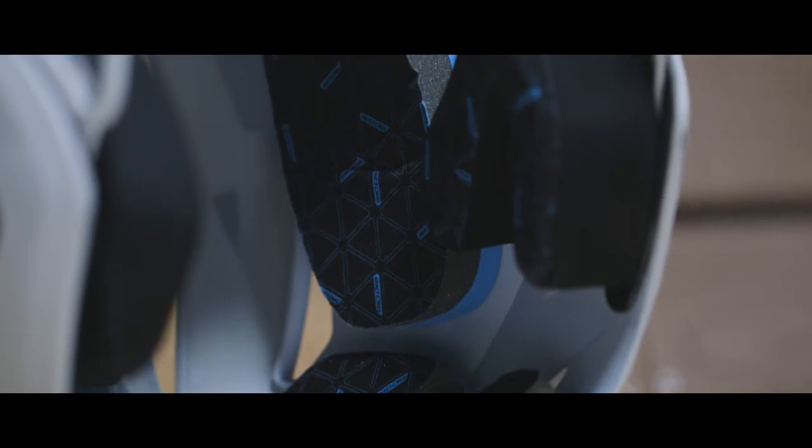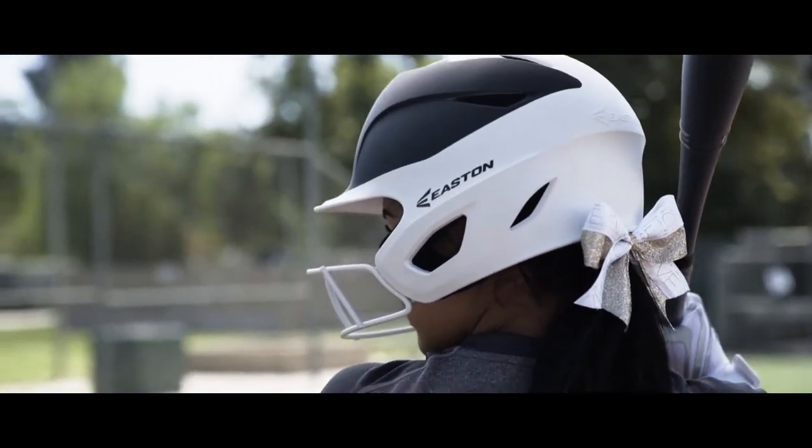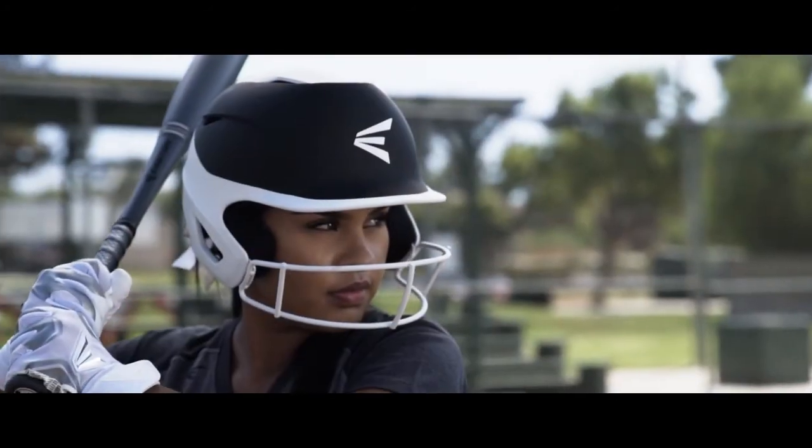A Bio-Dry fabric liner absorbs sweat for dryness and comfort. The Prowess Batting Helmet is designed with a sleek matte finish and is Noxi certified for all levels of play.